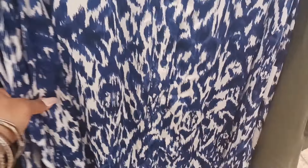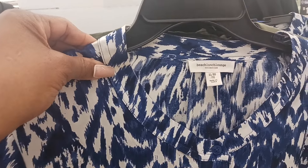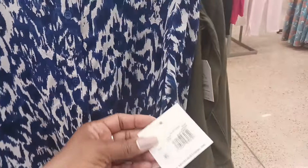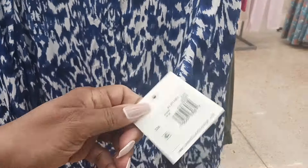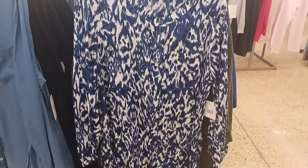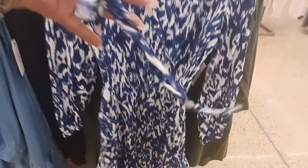This one is a button down at the front by Beach Lunch Lounge. I like that — the print is nice on that. How much is it? $26 for this one. And it has a tie also.